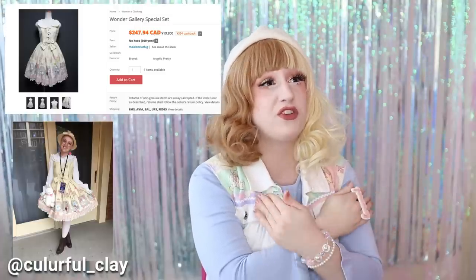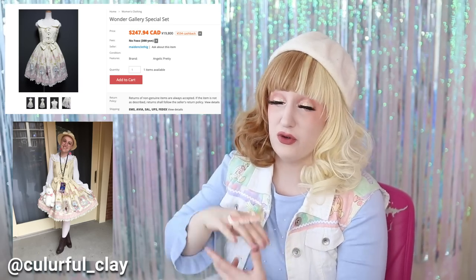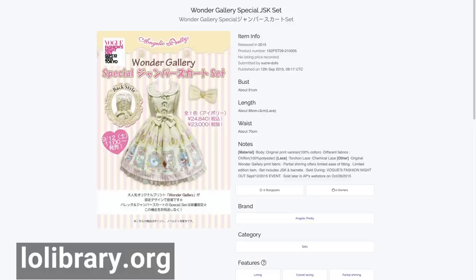Each piece is always very clearly labeled, so you can always run a quick Google search to see how those pieces have been coordinated by other Lolitas, which can make the world of difference when shopping in Lolita. You can also use those names to search on Lolibrary to see the original stock photos. However, stock photos of Lolita aren't always the best either, so I think it's best to try and find coordinated photos.